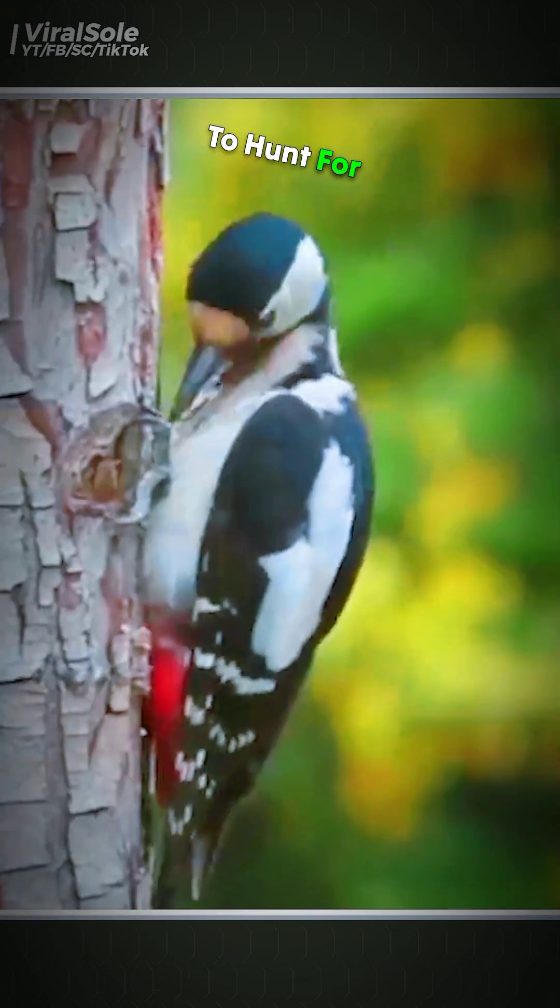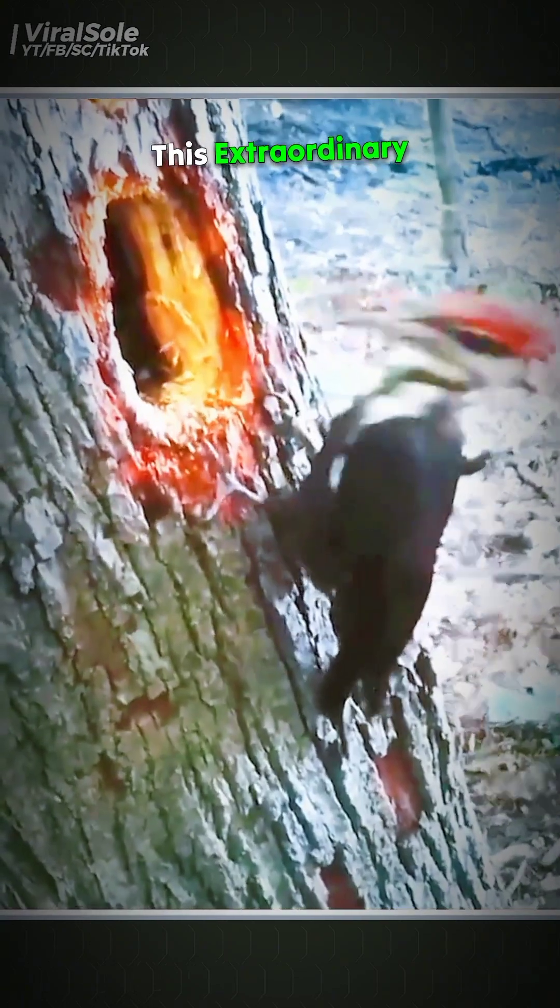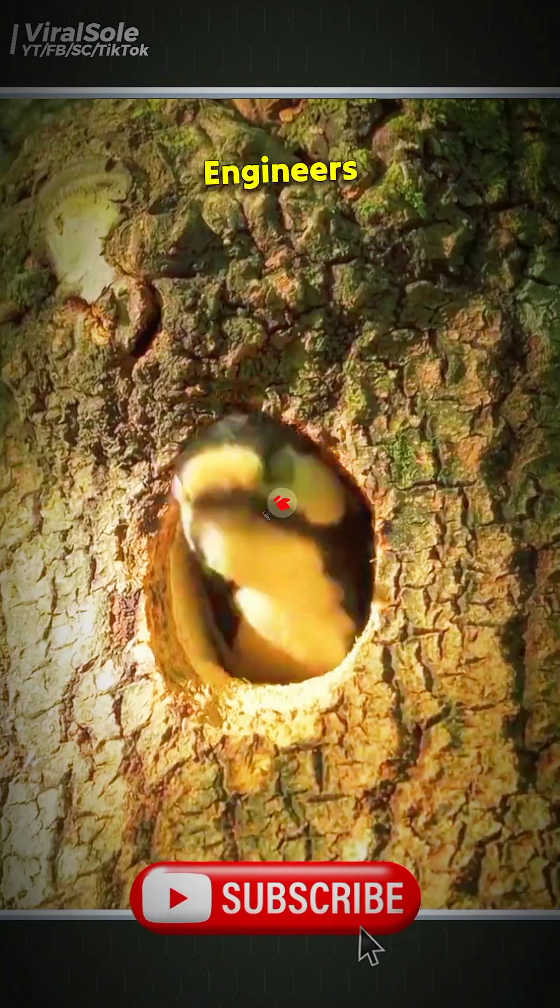Woodpeckers typically carve holes in trees for two primary reasons: to build their nests, and to hunt for insects hidden inside the bark. This extraordinary adaptation makes the woodpecker one of nature's most efficient and resilient engineers.